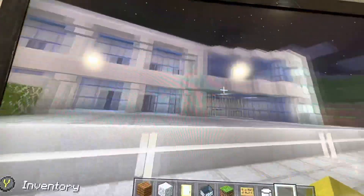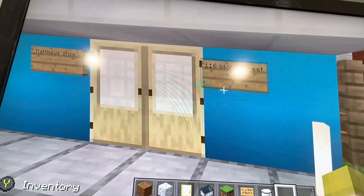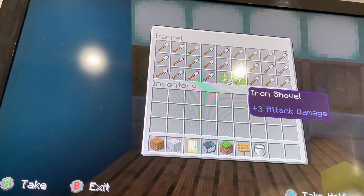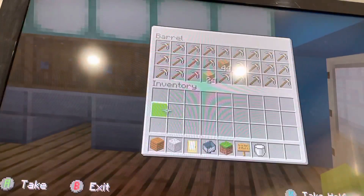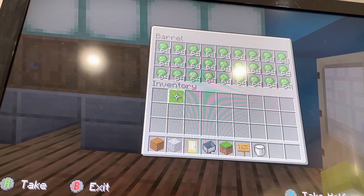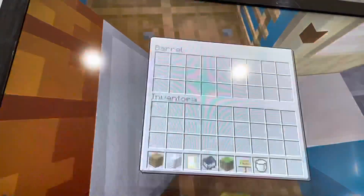This is the final building on Block Street — it's the shop, and it's 116 Block Street. We got barrels full, we got shovels, axes, pig axes, and slime bars. The NPC is normal and we got a break room in the back here.